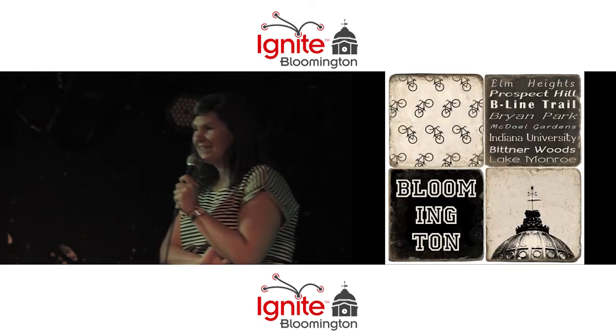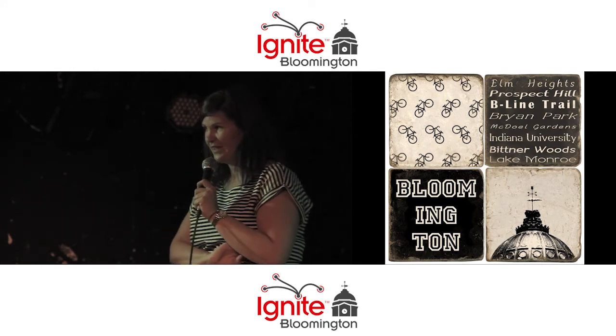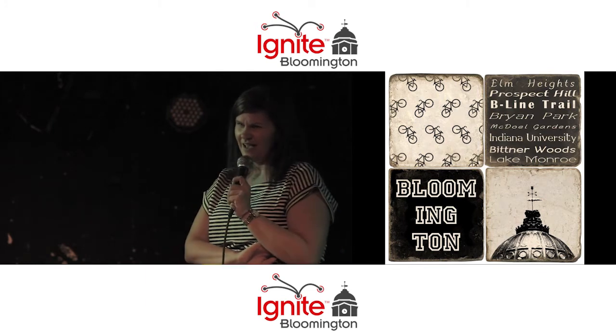This is a new project that Relish has started. It began as a fundraiser, but these are coasters made of limestone that Relish created, and they are by far the best souvenir you could ever give anyone.